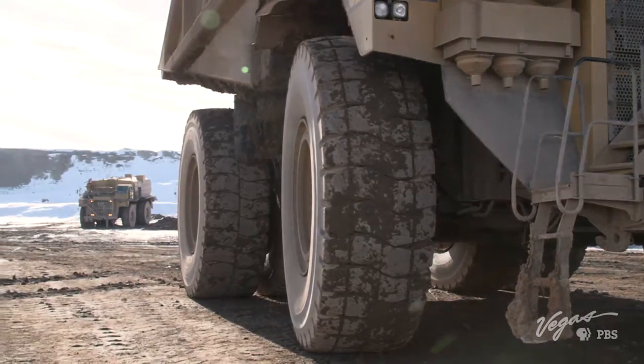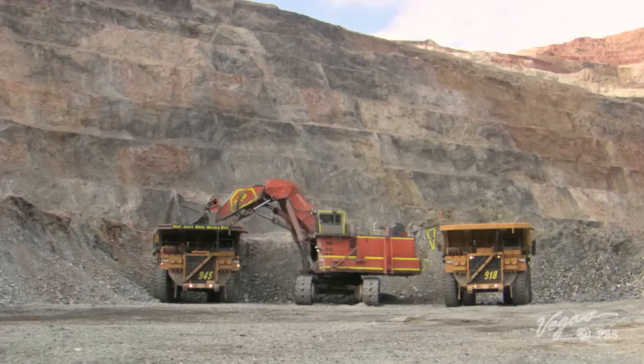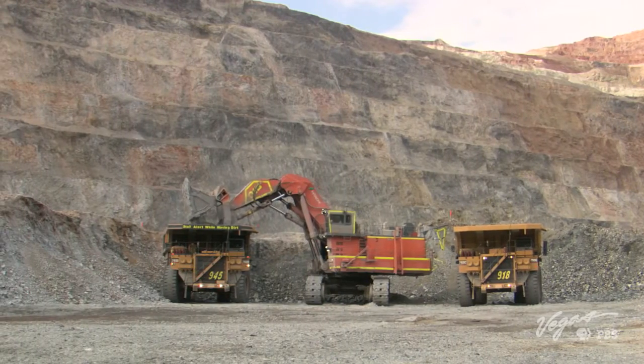Now tell me about these trucks — they're humongous. The trucks that we use are very large. They're 793D haul trucks. They can hold 240 tons in one truckload, and they're all Caterpillar trucks. They use tires that are 12 feet tall, so they're really significant in size. And how often do you refuel them? They have to be refueled about every 24 hours — they burn 44 gallons of diesel an hour, so our diesel bill is very significant for the operations around here.